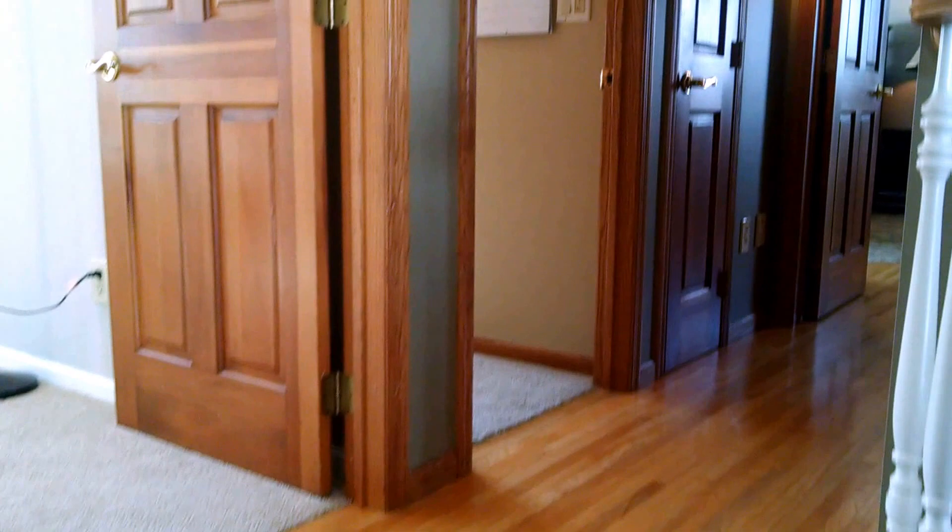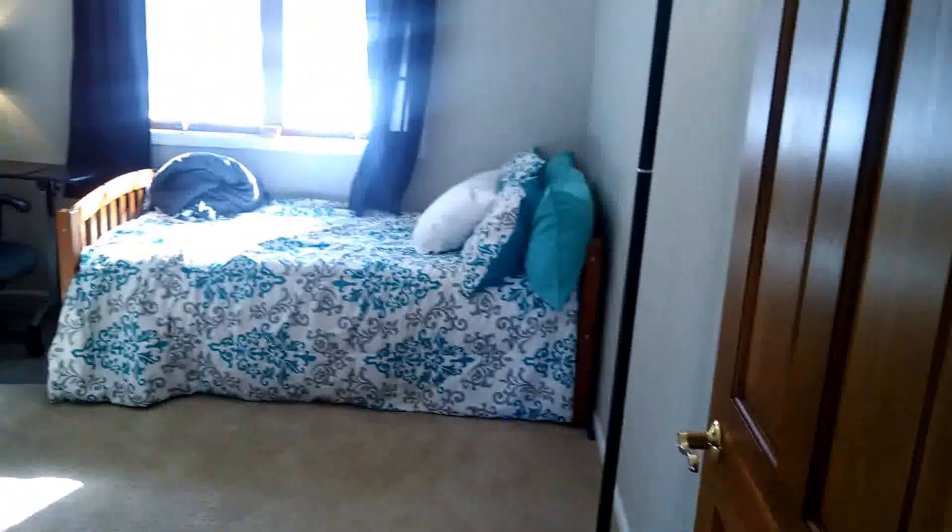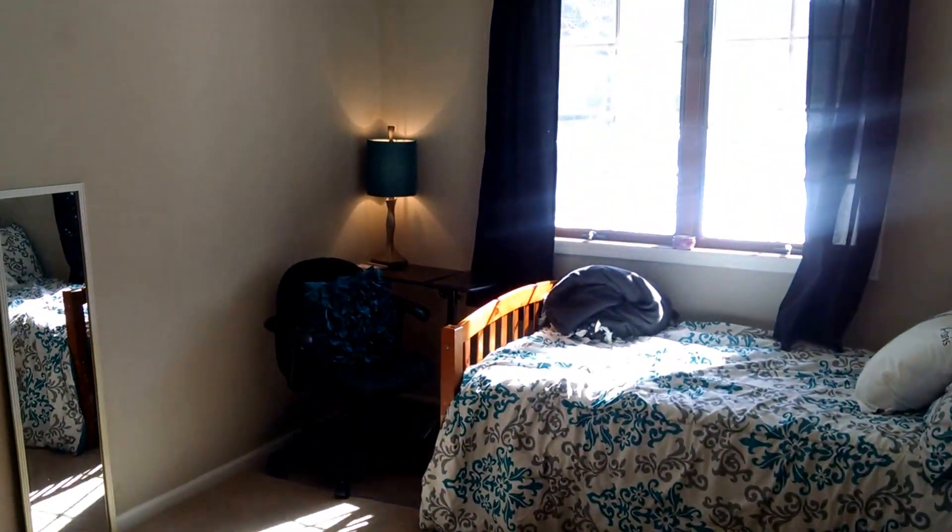Here we have the upstairs. This is a four-level split — provides for a lot of privacy and makes the home feel quite large. This is one bedroom, currently used as a children's bedroom, with a walk-in closet.